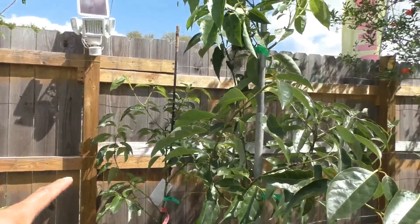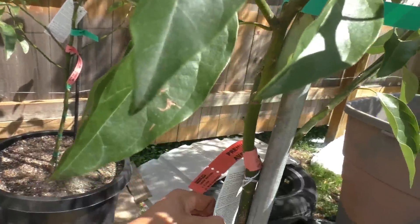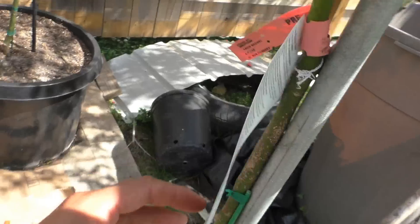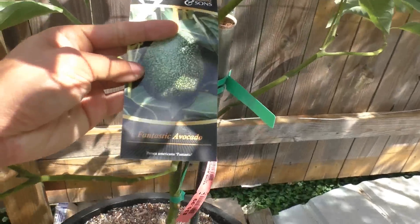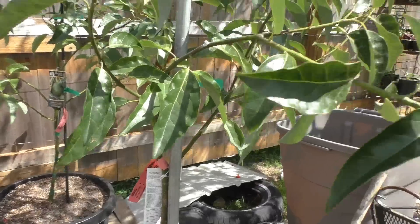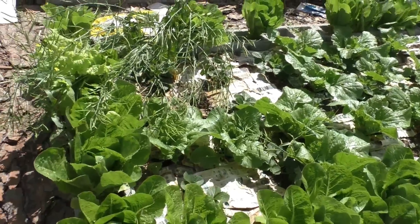These are my two avocado trees — let me see what kind they are. I purchased them from Stein's — I have a Joey avocado and a Fantastic avocado. These are pretty new, planted about a month ago in containers. Over here is my vegetable garden area.